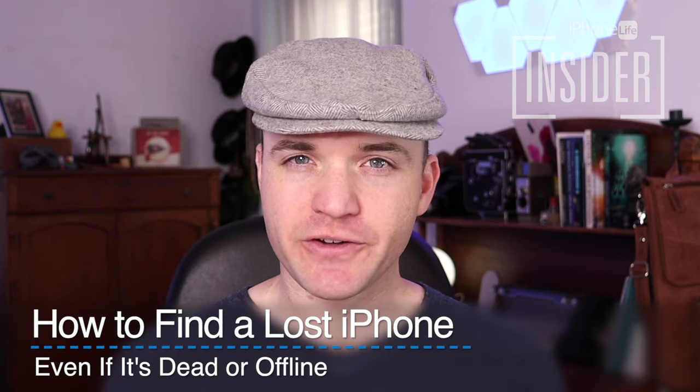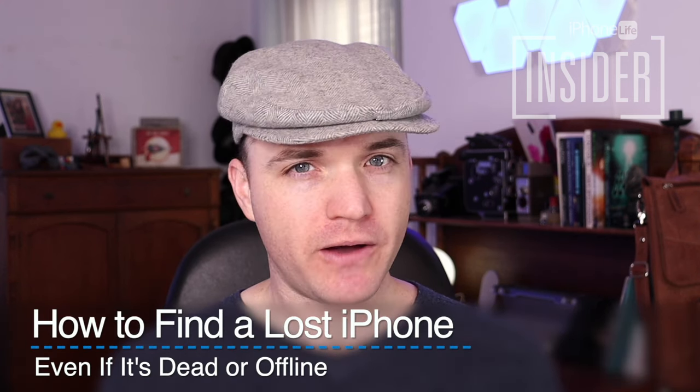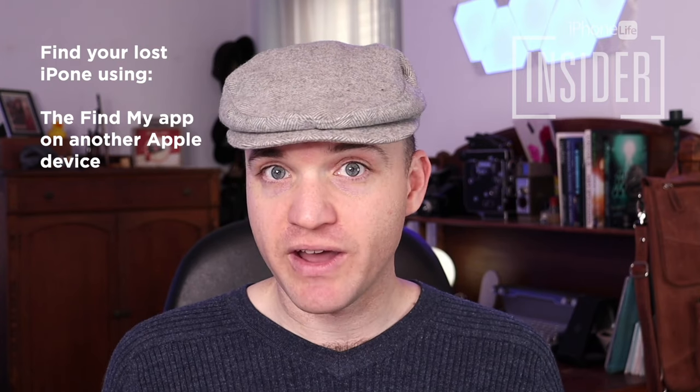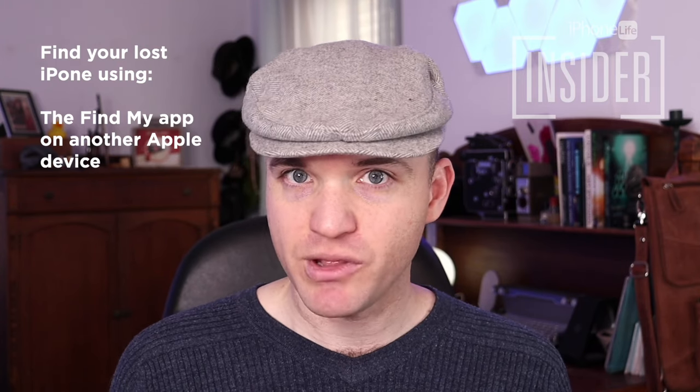How to find a lost iPhone even if it's been turned off. If your iPhone has run out of batteries after you've lost it, or if it was off when you first lost it, there's still hope in recovering it. iPhones have a built-in feature called Send Last Known Location. We'll show you how to access that in the Find My app using another Apple device that's attached to the same Apple ID.